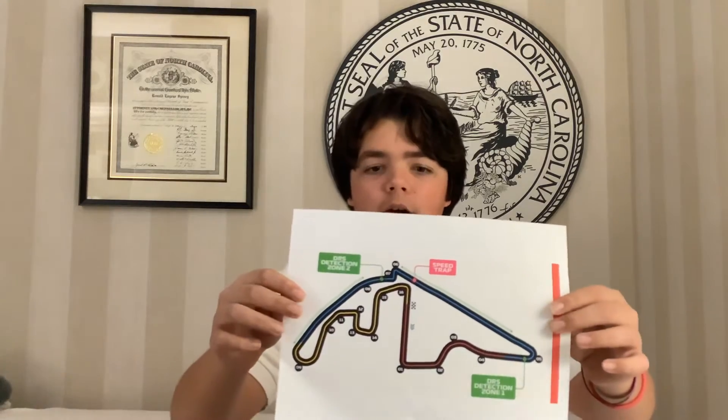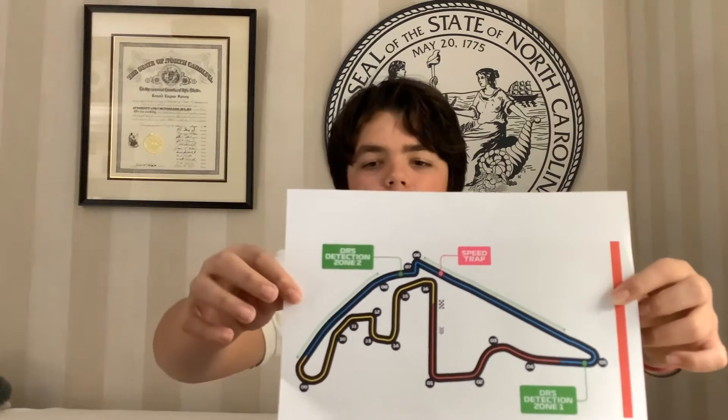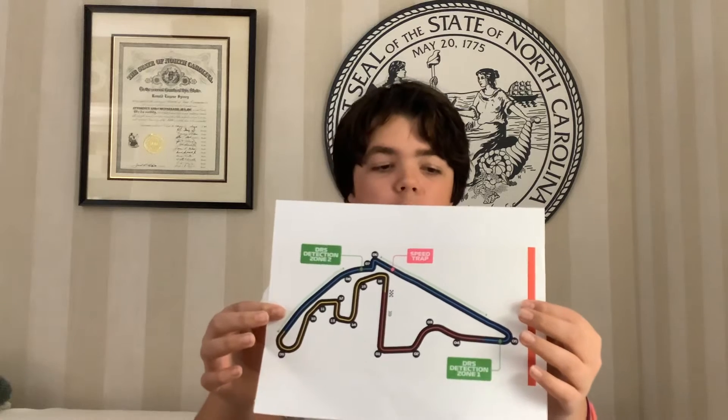A little bit of an odd shape there. The drivers will come up to turn number one, which is at a little downhill angle. They'll make the turn into turns two, three, and four, which are a couple of S's. Then they'll enter turn five, which is the start of section number two. Then they'll go up through a speed trap, a long back straightaway, and a quick left and right through six and seven at the top of the track in the blue section.